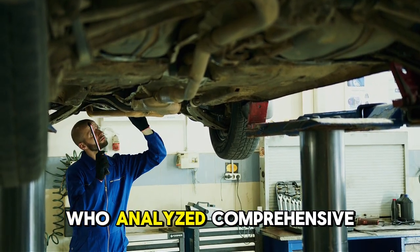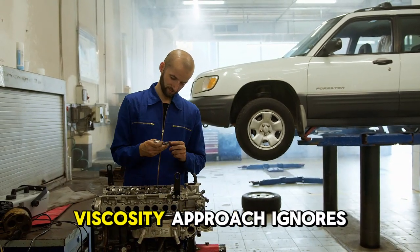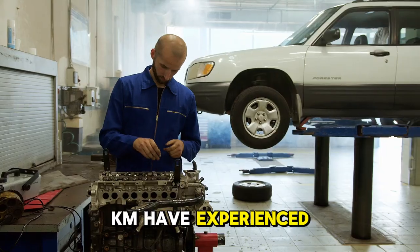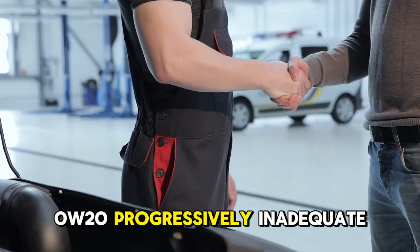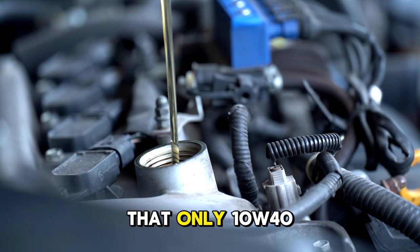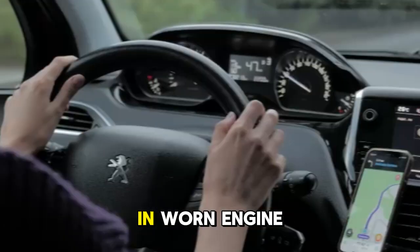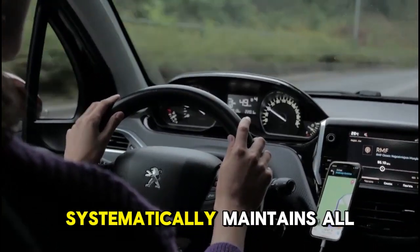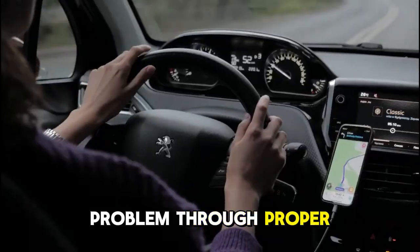A lubrication engineer who analyzed the comprehensive testing data explained the implications: the results prove that a one-size-fits-all viscosity approach ignores wear reality. Engines at 60,000 kilometers have experienced measurable clearance increases, making factory-specified 0W-20 progressively inadequate. By 100,000 kilometers, clearances have increased sufficiently that only 10W-40 can maintain proper film thickness and pressure. Continuing thin oil in a worn engine accelerates destruction through inadequate protection. Yet the service industry systematically maintains all vehicles on factory specifications, with an incentive against solving problems through proper viscosity selection.